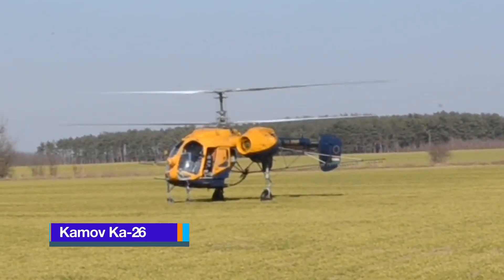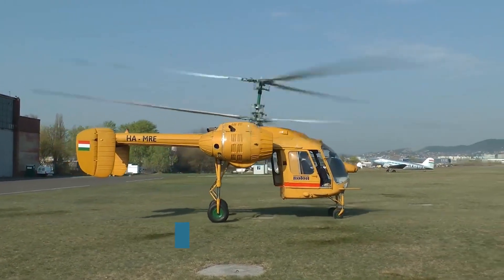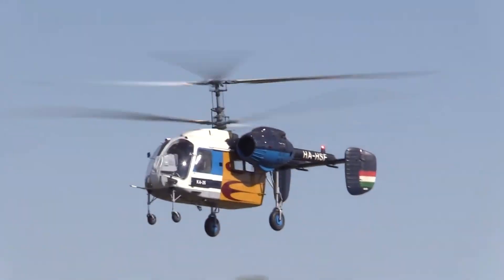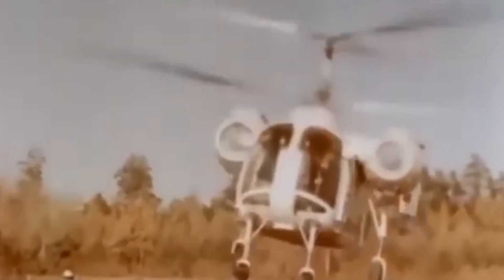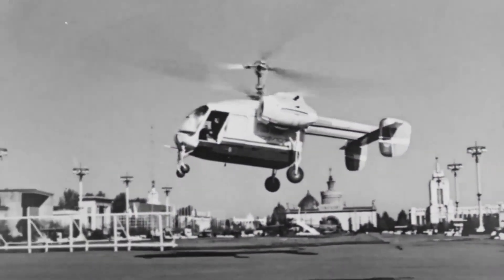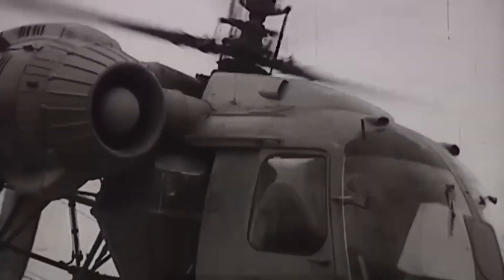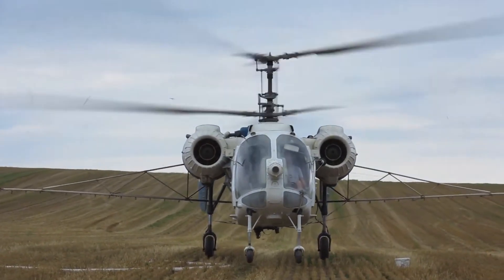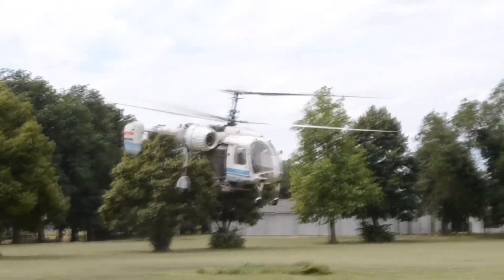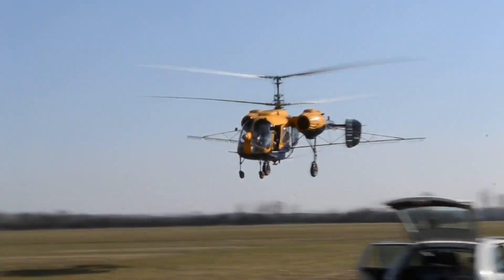The Kamov Ka-26 is one of the most unusual helicopters ever built, instantly recognizable for its twin coaxial rotors and boxy modular tail section. Developed in the Soviet Union during the 1960s, it was designed for light utility and agricultural roles, yet its appearance made it look more like a flying machine assembled from spare parts than a sleek aircraft. The Ka-26's compact frame, exposed steel truss fuselage, and lack of a traditional tail rotor set it apart from conventional designs.